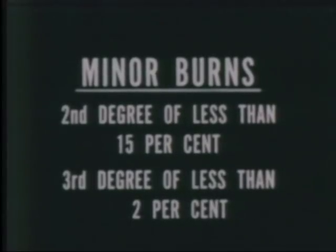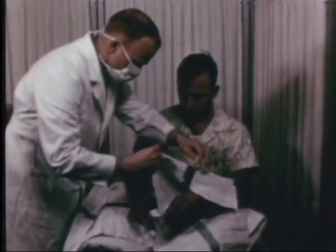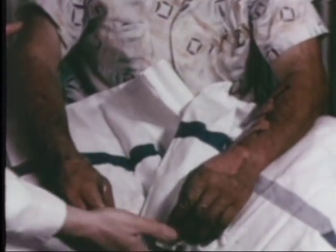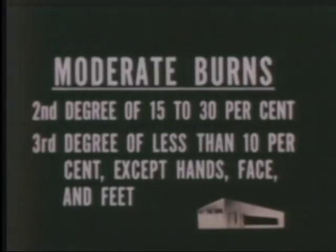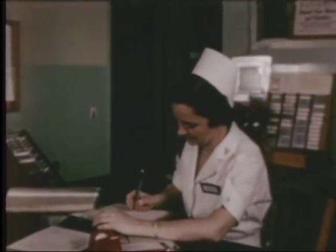Minor burns are considered to be second-degree burns which involve less than 15% of the total body surface, or third-degree burns involving less than 2% of the total body area. Wounds of this extent may be treated on an outpatient basis. If there is minimal third-degree involvement, the patient can be later hospitalized for minor grafting procedures. Moderate burns are considered to be those with second-degree involvement of 15 to 30% of the total body surface, or third-degree burns of less than 10% except for third-degree burns of the hands, face, and feet. Moderate burns can be treated in any local community hospital.